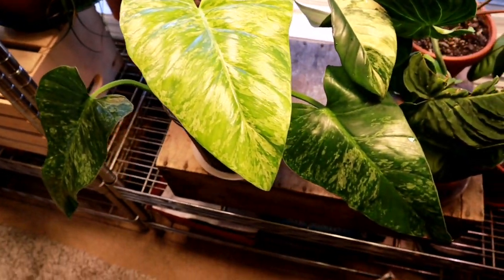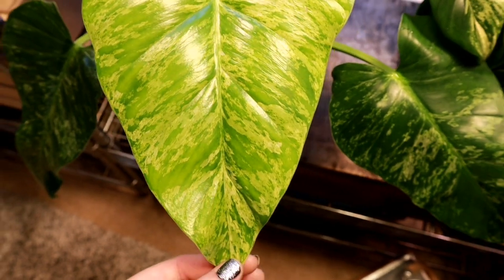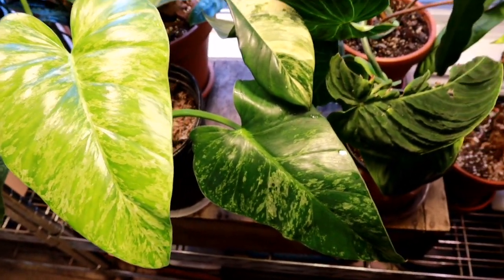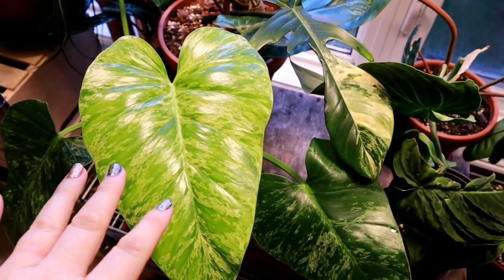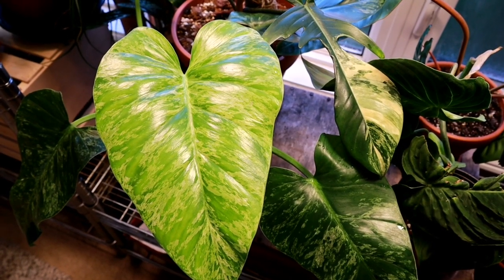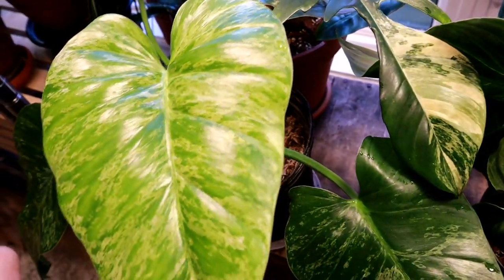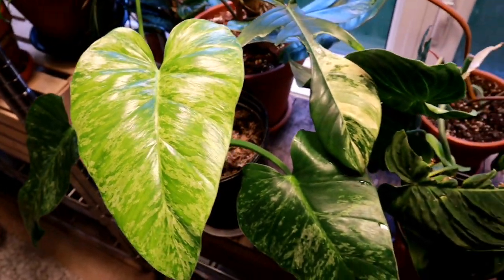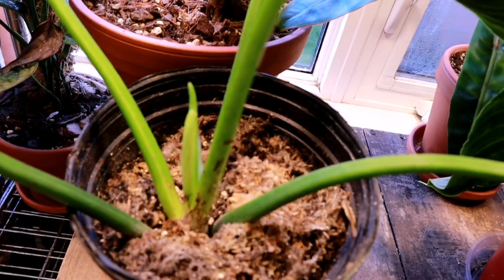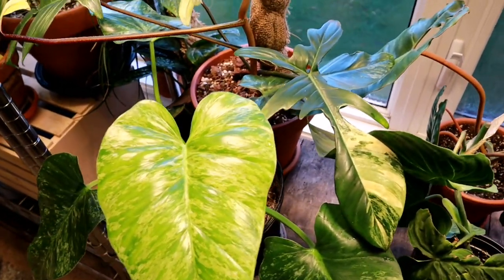The next plant we have here is this new guy — look at that beautiful new leaf. This is a variegated philodendron giganteum, and it really does live up to its name. These get absolutely massive — if you get a chance, Google it, or you can watch the video where I hauled this guy. There's a photo in there of how absolutely massive they get. I saw a picture of one a little while back and I knew I had to find one. We do have some new growth there, so she's going to be putting out a new leaf soon.